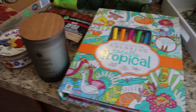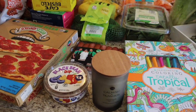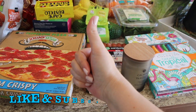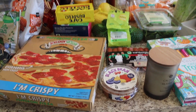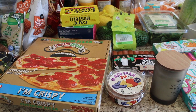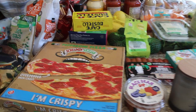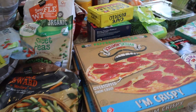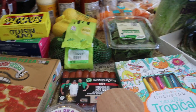Anyway, guys, that is my Aldi haul for this week! I hope you enjoyed it. If you did, please give it a thumbs up — it helps me out so much. If you're not part of my YouTube family, hit that red subscribe button and the notification bell. Leave me a comment below; I love to chat with you guys. Tell me how you're doing this week and I will see you in the next video — bye guys!